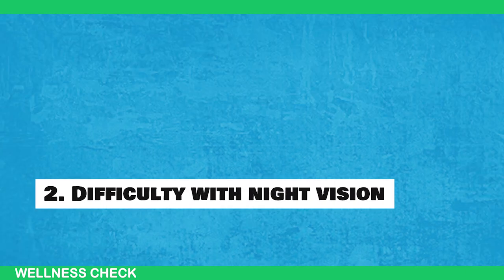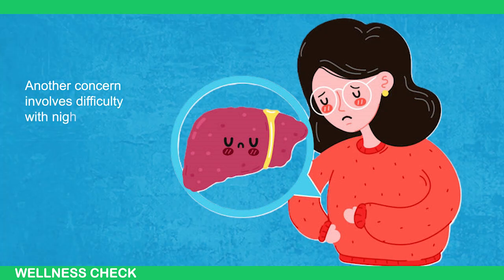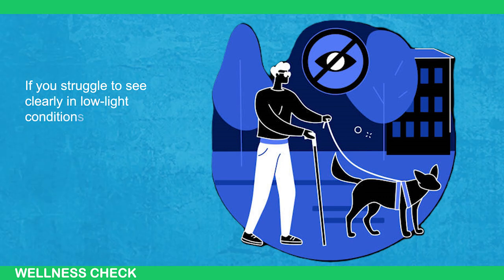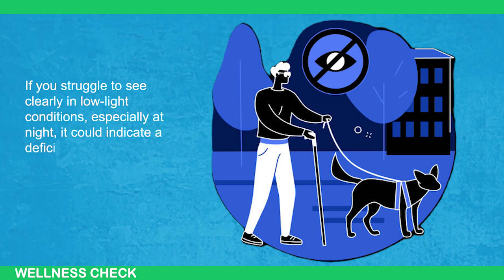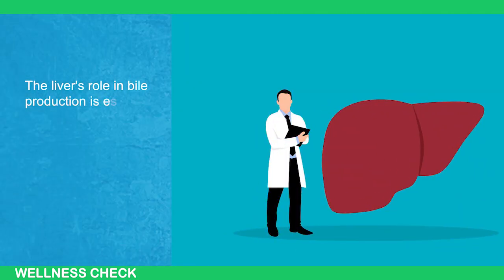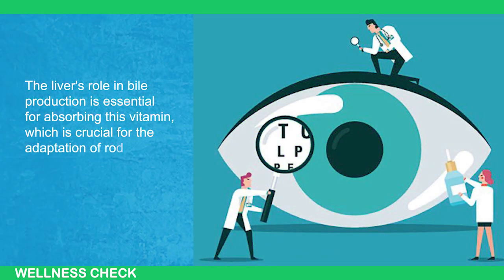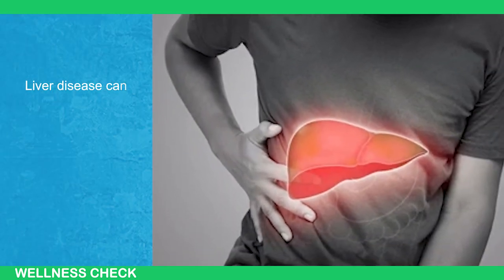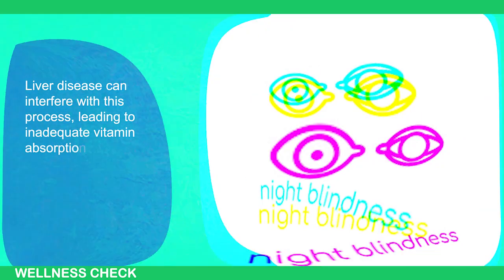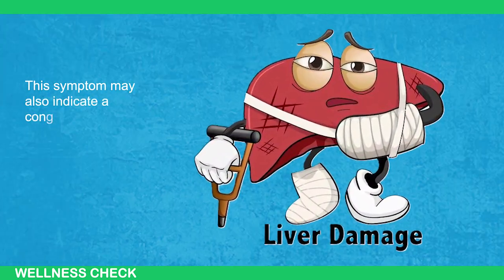Sign 2: Difficulty with Night Vision. Another concern involves difficulty with night vision. If you struggle to see clearly in low-light conditions, especially at night, it could indicate a deficiency in retinol or vitamin A. The liver's role in bile production is essential for absorbing this vitamin, which is crucial for the adaptation of rod cells in your eyes to varying light. Liver disease can interfere with this process, leading to inadequate vitamin absorption and potentially causing night blindness. This symptom may also indicate a congested liver.